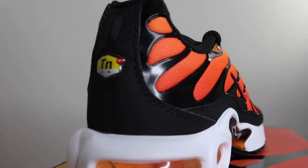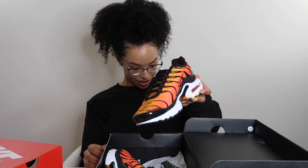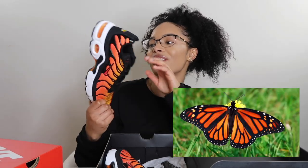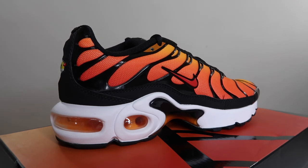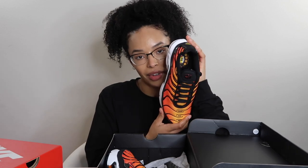And these I'm also really excited about. These are the Air Max Plus. It says black pimento bright ceramic. Do they not look like monarch butterflies? I thought that was so cool — or like a tiger or something. They're going to be super fly for summertime. I've already got a couple fits in mind for these.